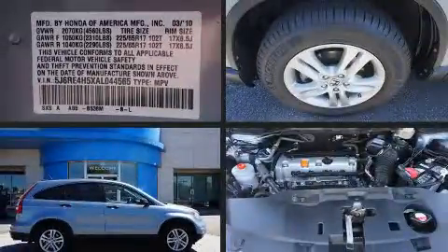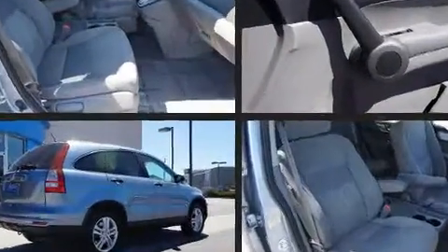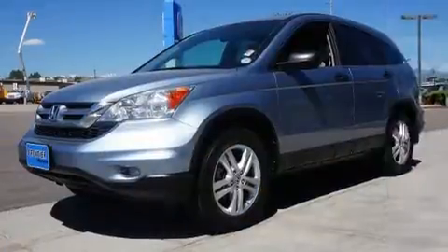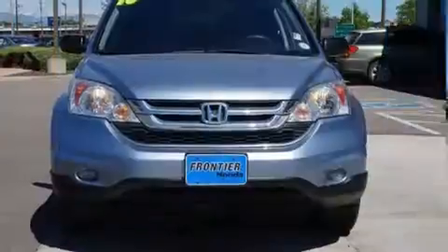Introducing the 2010 Honda CR-V. Smooth gear shifts are achieved thanks to the 2.4-liter four-cylinder engine, and for added security, dynamic stability control supplements the drivetrain. Four-wheel drive allows you to go places you've only imagined.